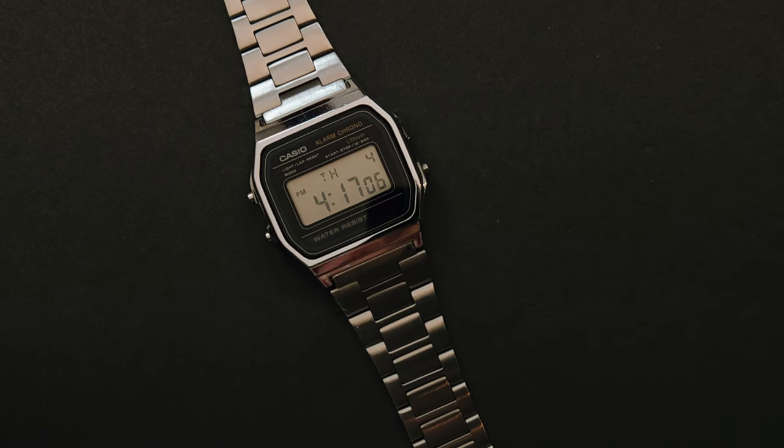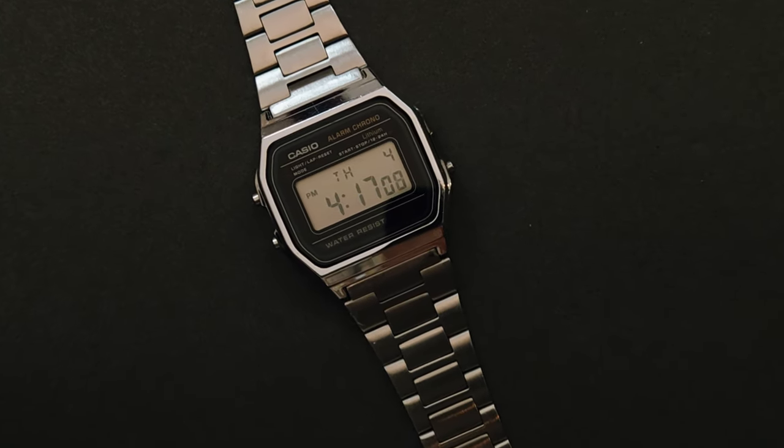So if you happen to pick up one of these Casios and you meet up with your Rolex buddy, hopefully you can act out this skit. I got this Casio and it costs less than your coffee and it's great.